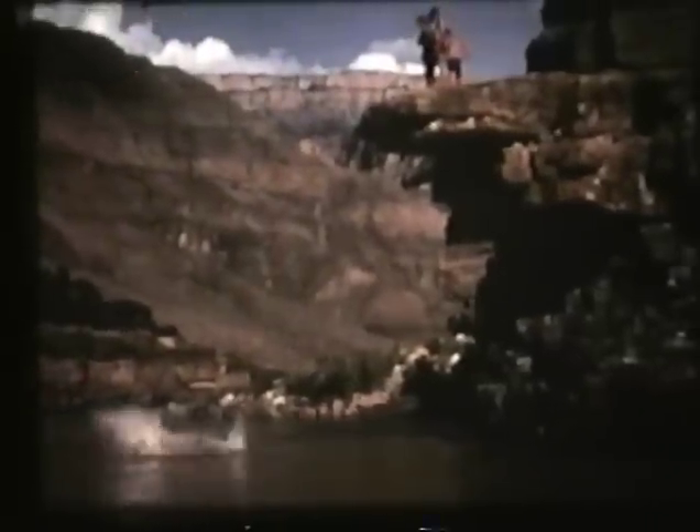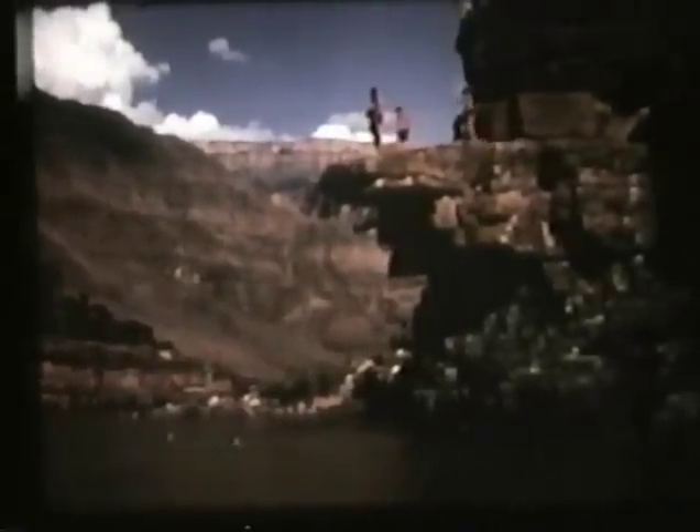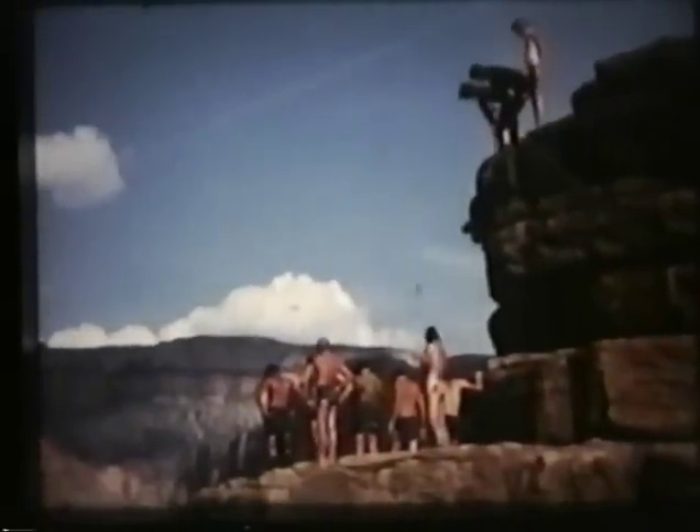What goes up must come down. We very carefully sounded this jumping point to make sure it was safe to jump off. Many of us jumped in. I'm glad I only had to run the camera here at high speed — I don't have to prove anything to anybody by jumping off that high rock.